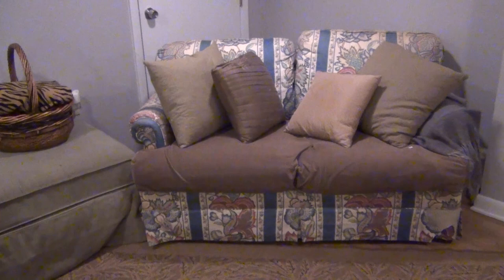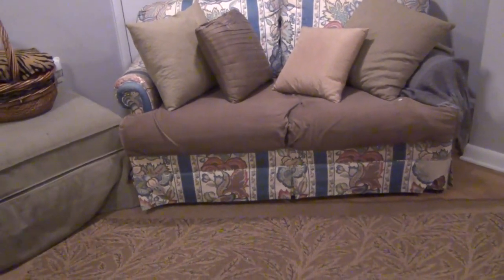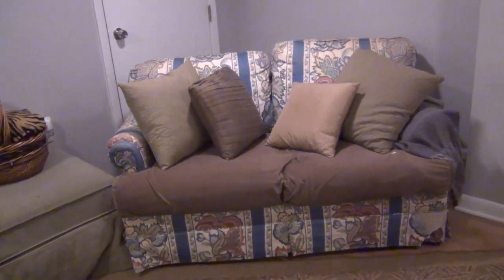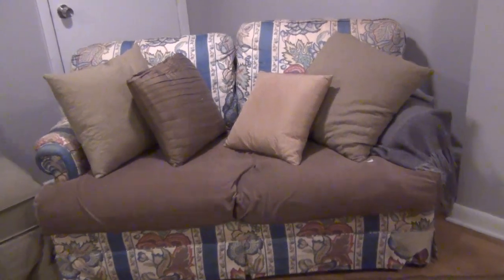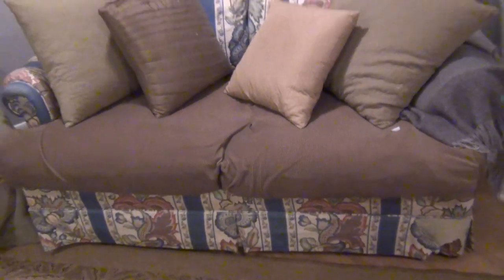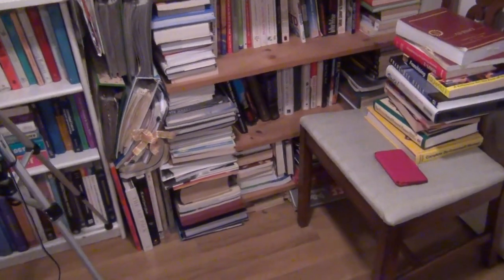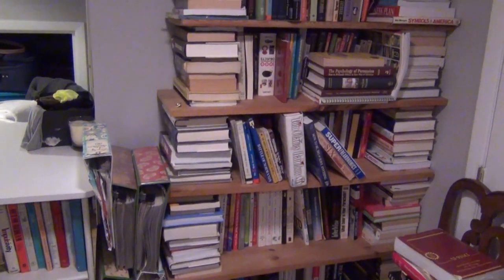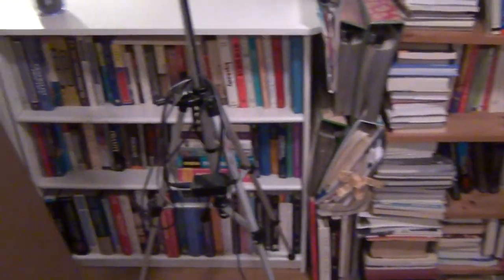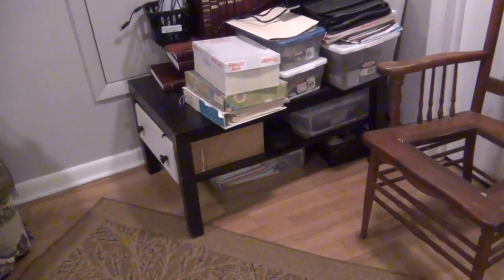So here's the old sofa that needs to be reupholstered one day. My mother-in-law gave it to us - she had it custom made years and years ago, I'm talking 25 years. It's really frayed but it's super comfortable and really good quality. We have the ottoman here and then my makeshift bookcase - basically a bunch of books stacked one way with a shelf on top. Here's the other side of that counter, which is where we fold the laundry. But the project I'm going to do today is this corner right here.